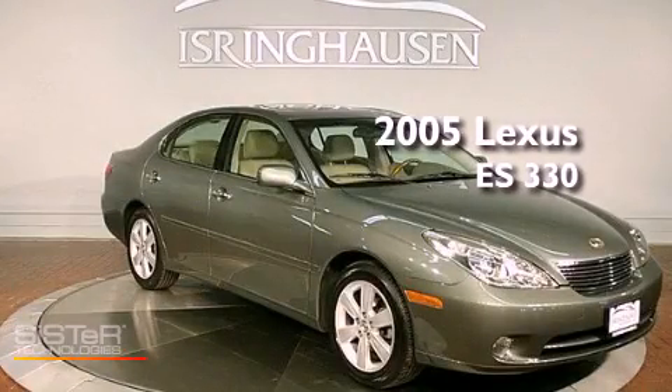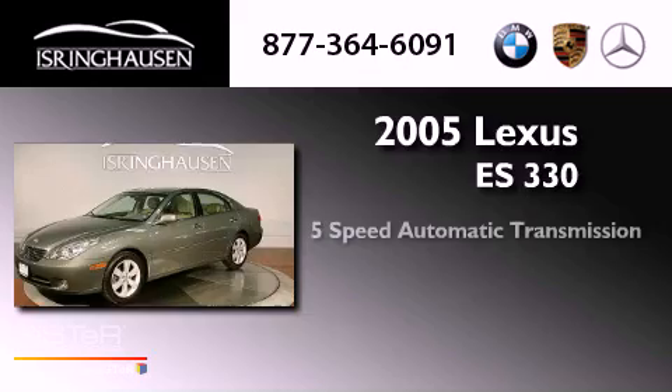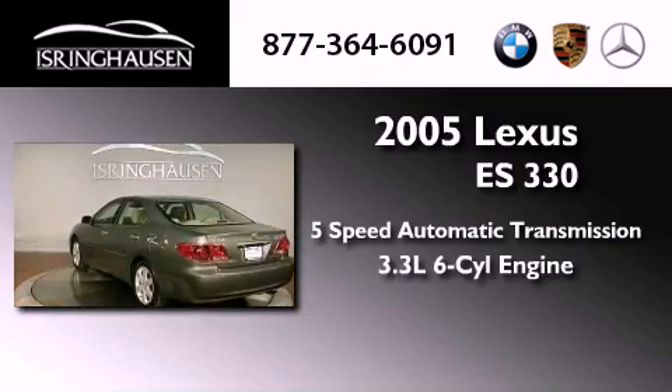This is a 2005 Lexus ES330. This vehicle has seating for 5 adults and a 3.3L V6.